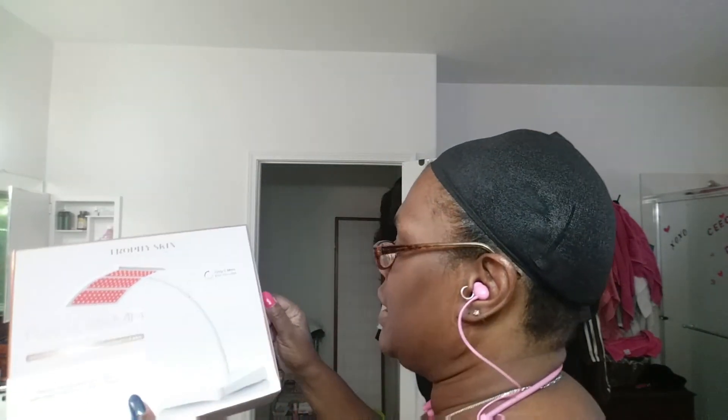Here it is — the microdermabrasion that we tested out. And stay tuned because at the end of this video I am gonna tell you how you can get both of these items for free, absolutely free. This has the cute little pull door that I absolutely love.